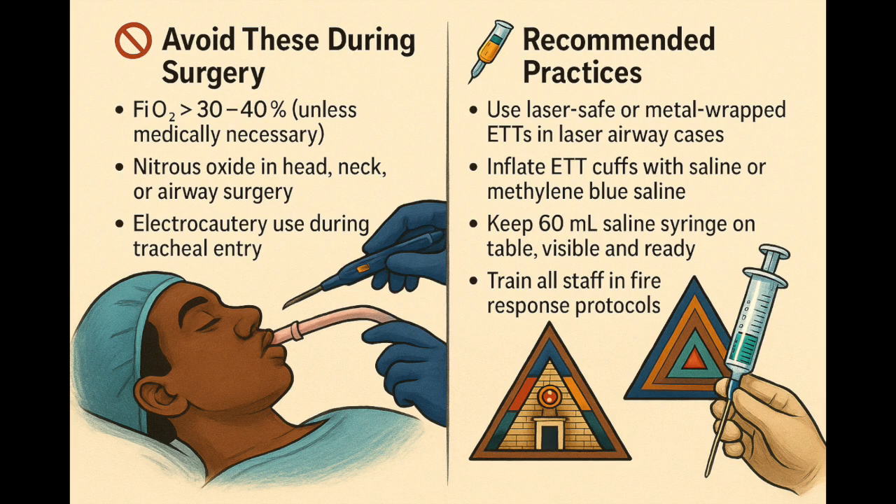Let's keep it simple — what to avoid, what to do. Avoid: high oxygen — keep inspired oxygen concentration below 40% unless absolutely necessary. No nitrous oxide during head or airway surgery. And please, never use cautery while entering the trachea. Do: use laser-safe tubes if lasers are involved. Inflate cuffs with saline or dye — it helps identify rupture. Keep a 60 ml syringe loaded with cold saline on the table. And train the team — it's not just about what you do; everyone in that room matters.